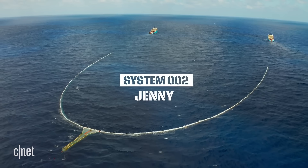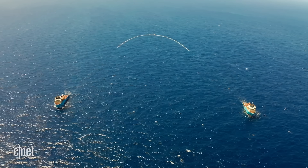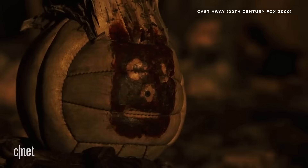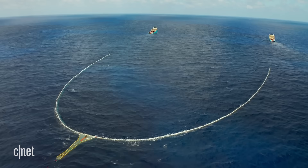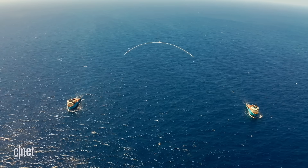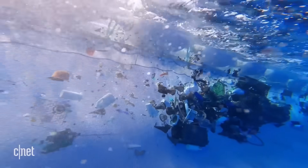System 2, called Jenny — named after the famous character in the film Forrest Gump — differs from its predecessor System 1, aka Wilson, also named after a character from a different Tom Hanks movie. It is being towed at a very slow speed, about 1.5 knots, by two large vessels through the ocean, catching floating ocean plastic along the way.